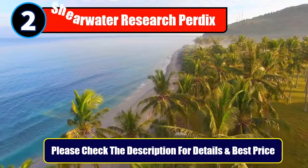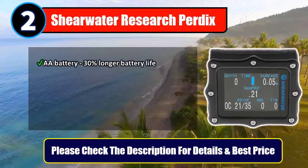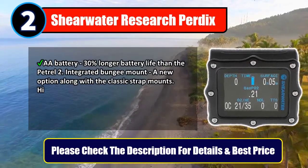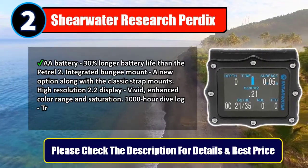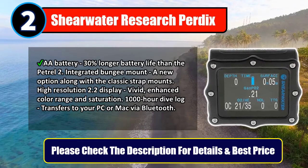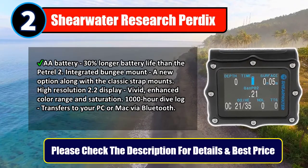Number 2: Shearwater Research Teric. Nitrox Trimix Decompression Dive computer in wristwatch form. Double-A battery with 30% longer battery life than the Petrel 2. Integrated Bungee Mount, a new option along with the classic strap mounts. High-resolution 2.2-inch display with vivid, enhanced color range and saturation. 1,000-hour dive log, transfers to your PC or Mac via Bluetooth. Please check the description for details and best price.